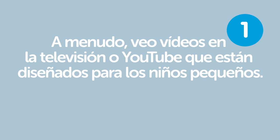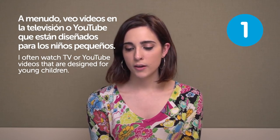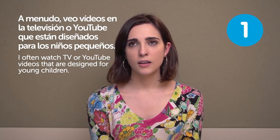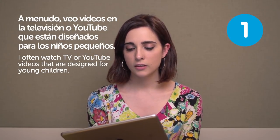A menudo veo videos en la televisión o YouTube que están diseñados para los niños pequeños. I often watch TV or YouTube videos that are designed for young children. I think it's a really good way. Also when I want to learn a new language, I watch some cartoons because they are always easier, and I think that really helps.